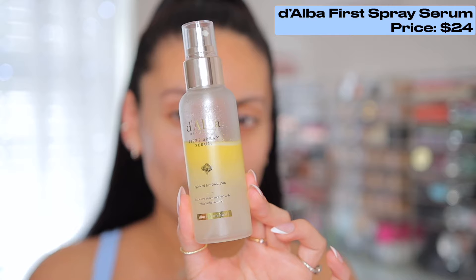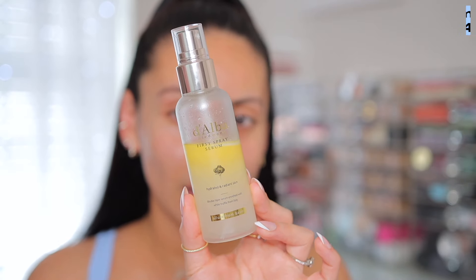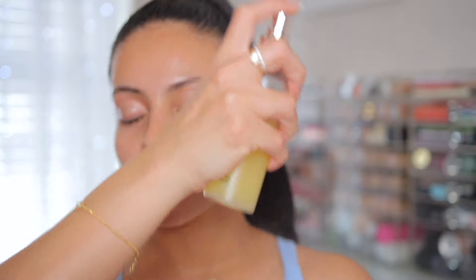The key to any makeup look is always hydration. So I'm going to go in with my Dalba spray serum for a quick boost. I love this before and after makeup — it's super lightweight and glowy. Make sure you shake it up and I'm going to pretty much just douse my skin in this.